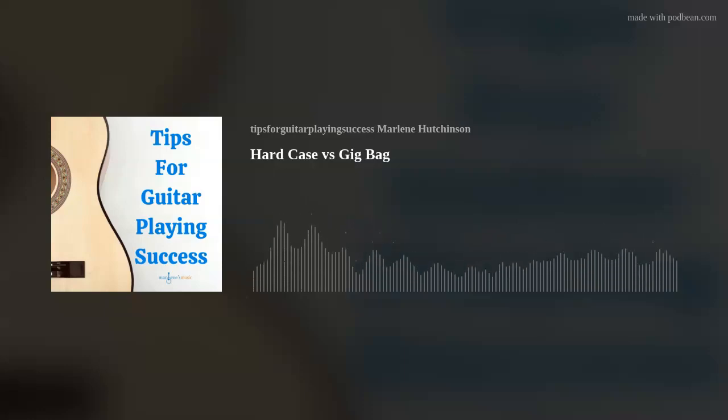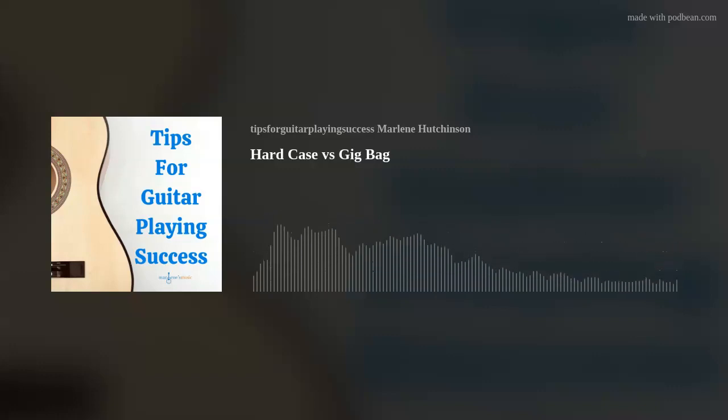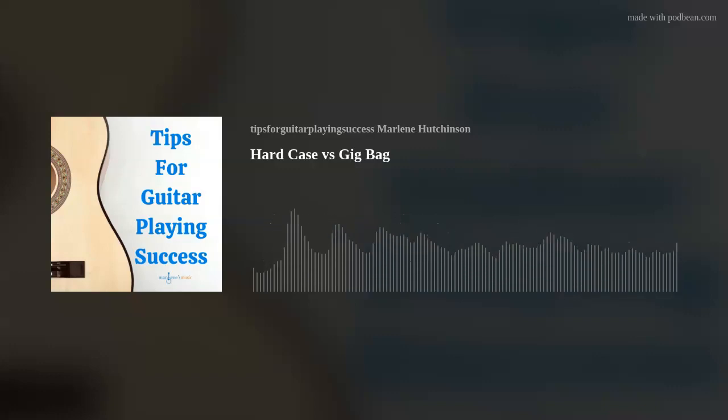Basically, there are two types of guitar cases: hard cases and gig bags. I'll start with hard cases. Hard cases provide excellent protection against physical damage, as well as temperature and humidity changes. They have a solid shell construction, which makes them heavier than a gig bag, and they are very resilient. They do a great job of protecting a guitar should it endure significant impact, be dropped, scratched, or bumped. Hard cases have a rugged, durable exterior, often made of heavy-duty materials like wood,